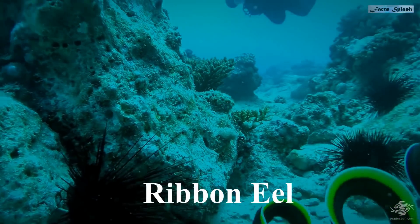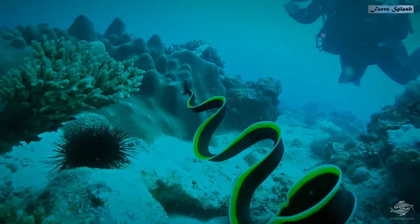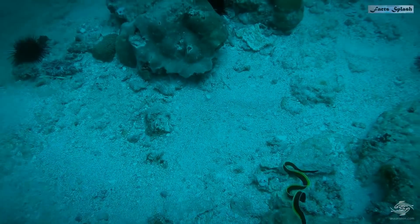This is a ribbon eel. These eels are sequential hermaphrodites, which means once the male reaches a certain body length, it begins to turn yellow and will develop female parts until it is able to lay eggs.